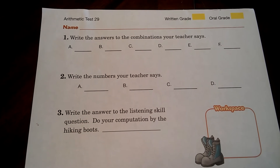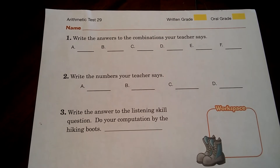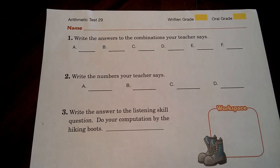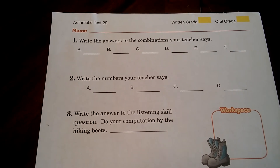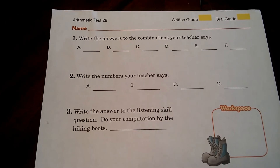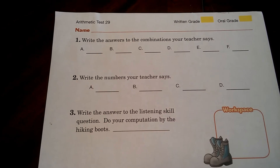A: 9 plus 9. 9 plus 9. B: 15 minus 7 plus 4. 15 minus 7 plus 4. C: 16 minus 8. 16 minus 8.